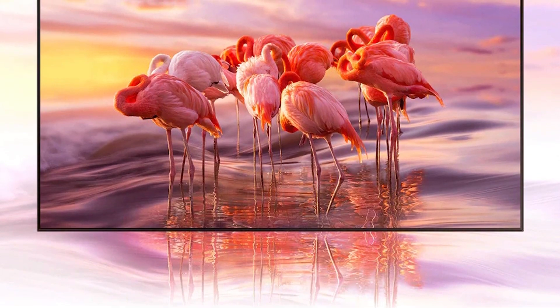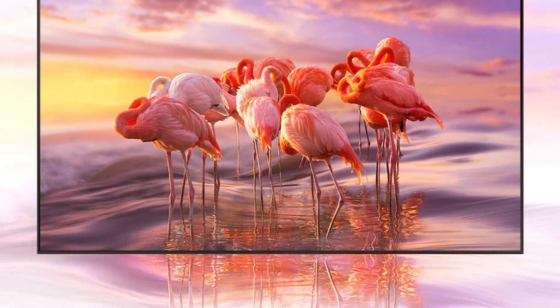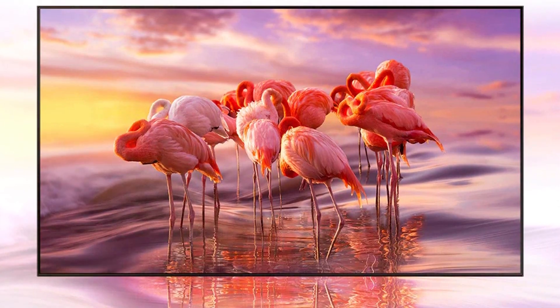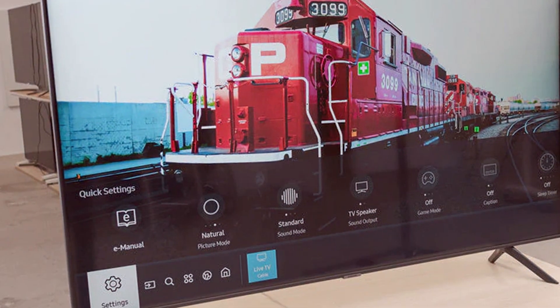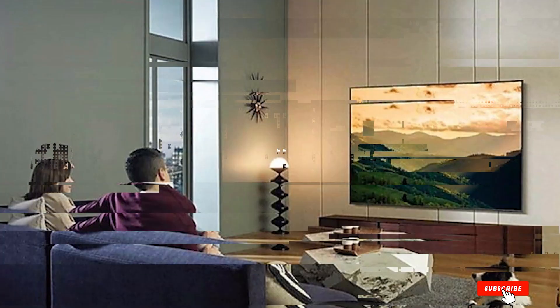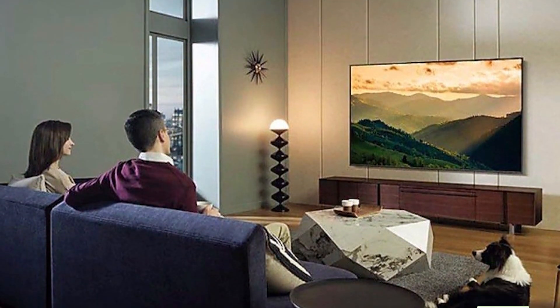Usability is enhanced with the inclusion of Bixby, Alexa and Google Assistant, allowing you to control the TV with voice commands. The build quality is top-notch, ensuring the TV is both durable and reliable, with multiple HDMI ports and USB connections making it easy to hook up all your favourite devices. The Samsung Q60C series is a great choice for anyone seeking a high-quality viewing experience at an affordable price.